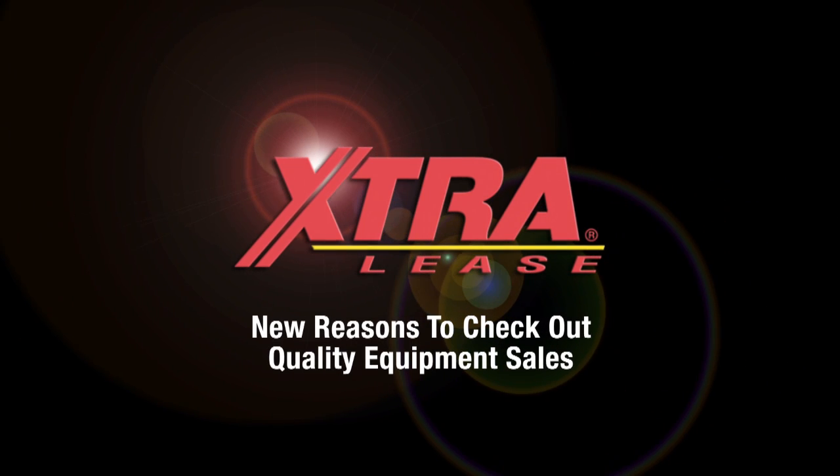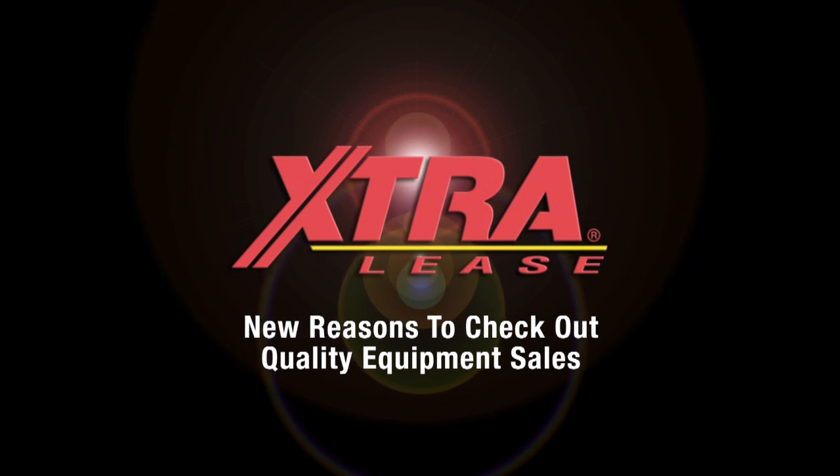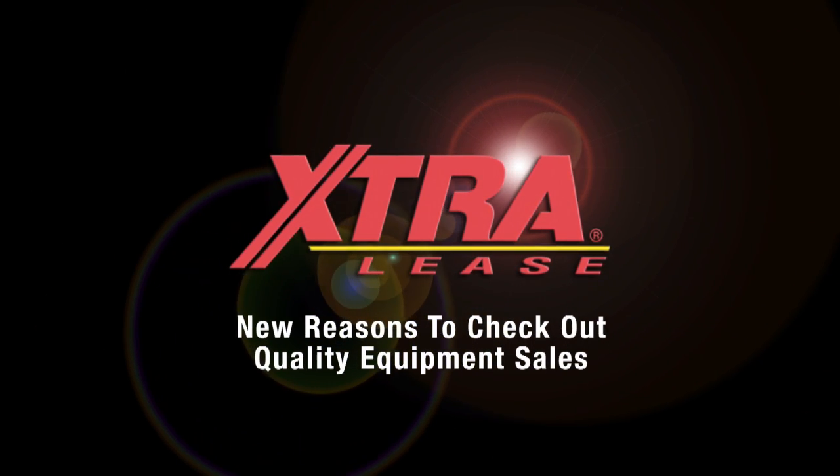Quality equipment at great prices — it's just another way ExtraLease is going the extra mile for your business. Visit ExtraLease.com to learn more, or visit one of our branches to see for yourself.